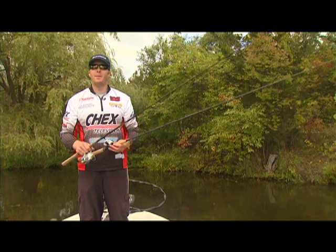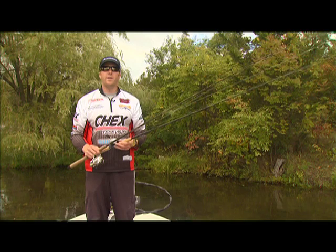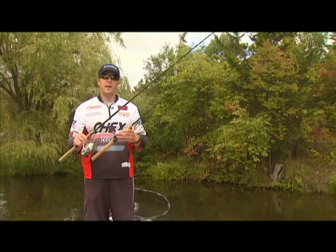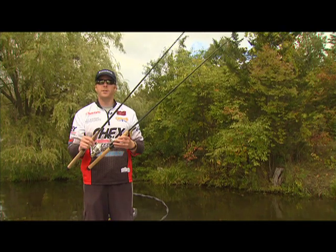Hi, welcome to Casting in the Kawarthas. I'm Andrew Schufelt, part of the Czech's Television Fishing Team. I'm often asked what are the differences between a spinning reel and a baitcasting reel. Today we're going to explain these differences and when and where to use them.